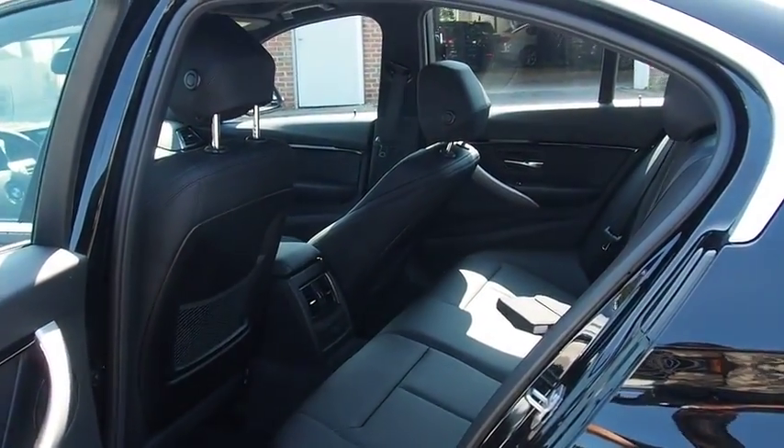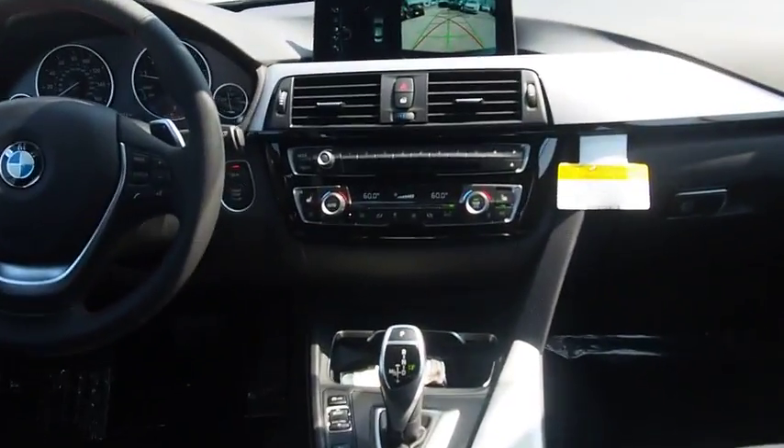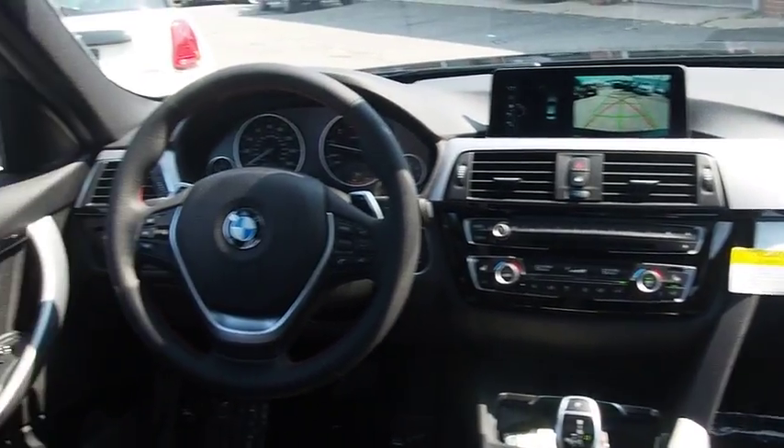Cruise control, auto-dimming rear-view mirror, aluminum wheels, floor mats, keyless start, four-wheel disc brakes, climate control, universal garage door opener.